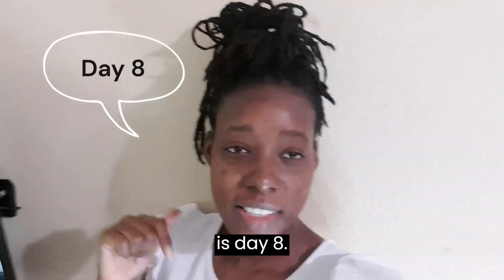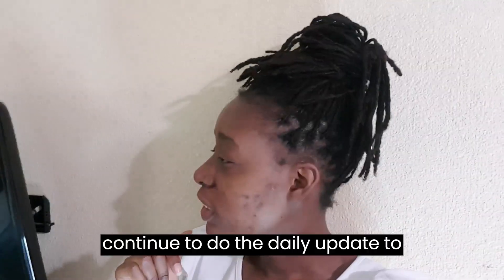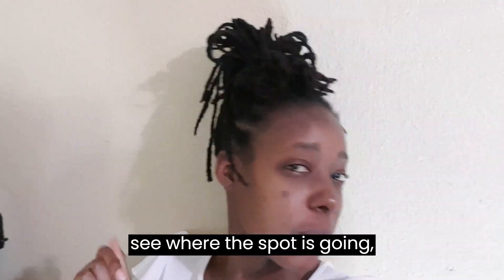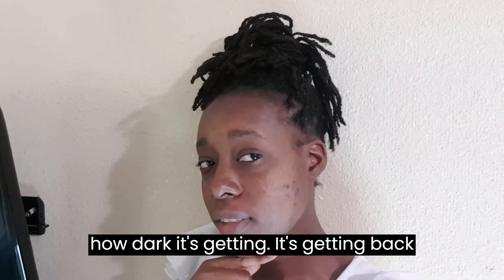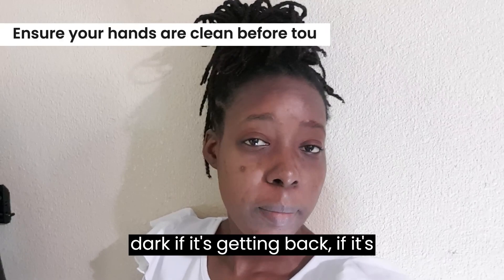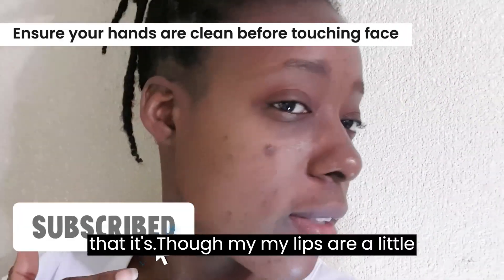Welcome back. This is day 8 and let's continue to do the daily update to see where the spot is going, how dark it's getting, if it's getting back dark, if it's getting light.